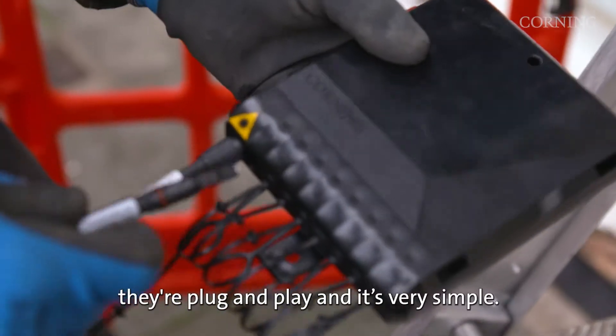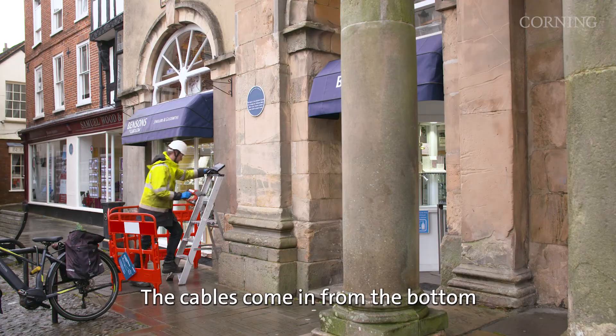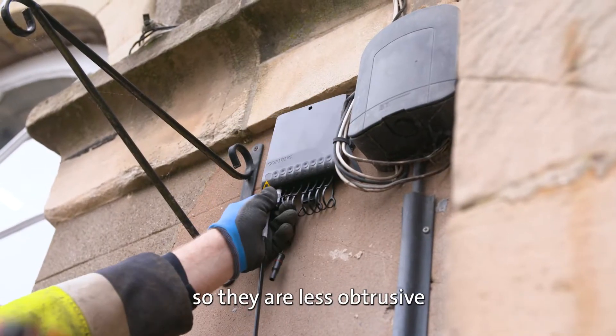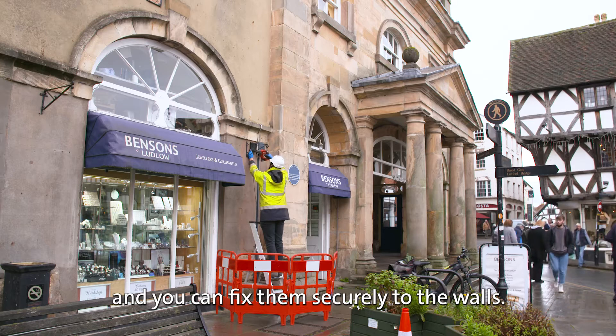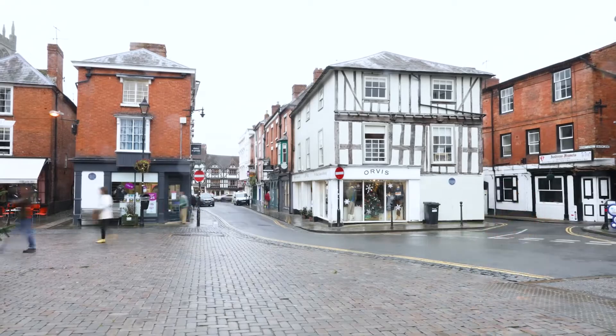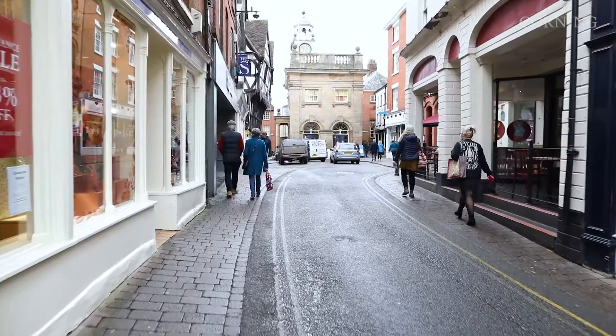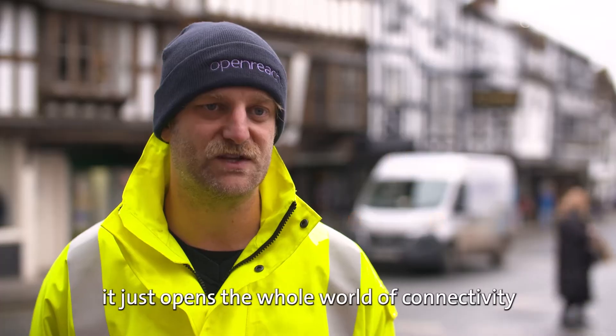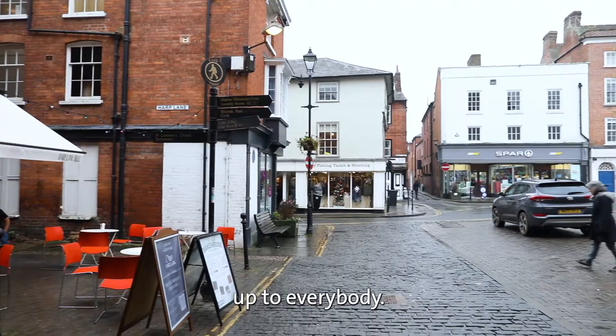they're a lot easier to use, they're plug and play, and it's very simple. The cables come in from the bottom as opposed to coming off the front, so they're less obtrusive and you can fix them securely to the walls. They're easier and more aesthetically pleasing. Local businesses in Ludlow are going to be moved into the 21st century — it just opens the whole world of connectivity up to everybody.